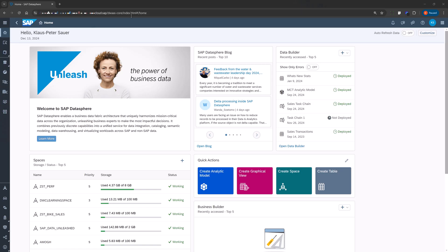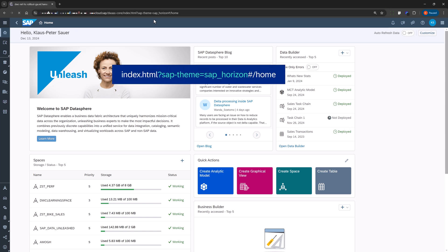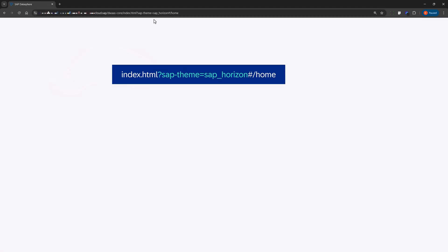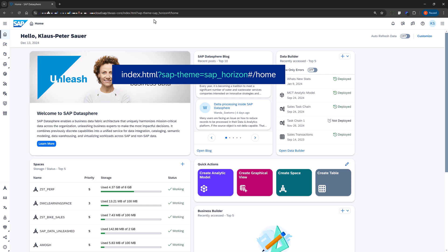But if you already want to get a glimpse of it yourself, simply insert the new theme as part of the URL in your browser — after the index.html and before the hash sign of the URL of your tenant. So have fun and happy holidays!